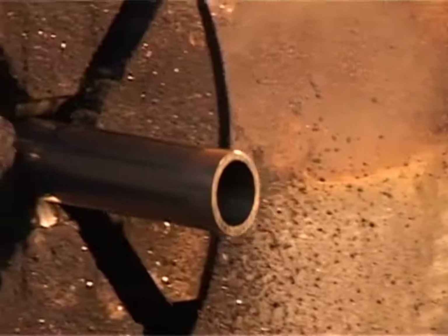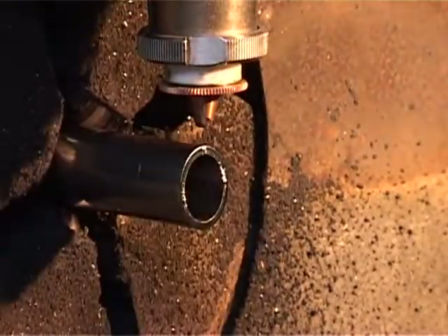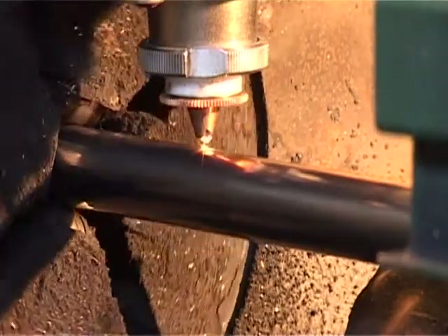The cutting of the required profiles and tubes takes place via shearing or with laser technology. The latter makes it possible to shape the cut without having to perform any additional mechanical operations.